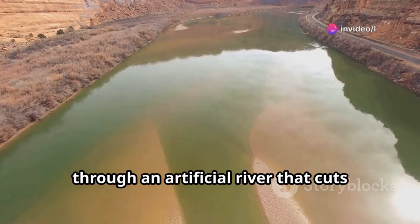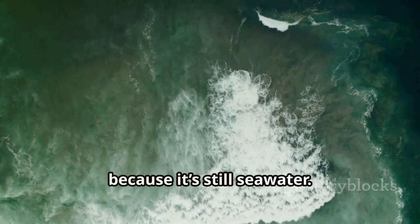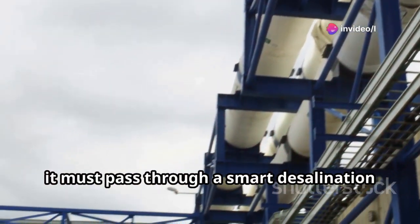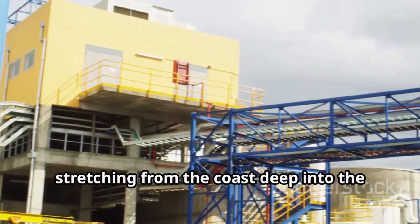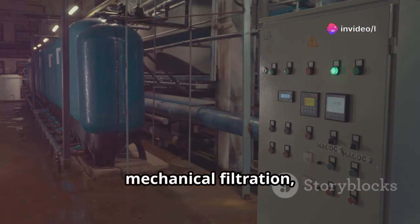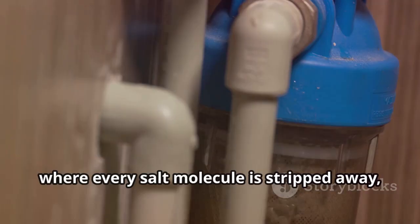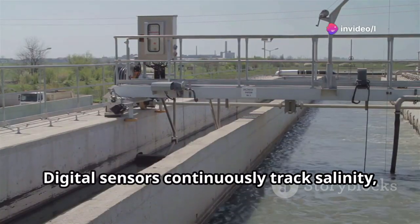Water from the Mediterranean travels through an artificial river that cuts across the desert, but it can't reach people yet because it's still seawater — and in the desert, salt can be even deadlier than drought. Before it becomes a source of life for millions, it must pass through a smart desalination system, a chain of advanced technologies stretching from the coast deep into the heart of the land. Here, seawater moves through multiple stages: mechanical filtration, sand settling, oil separation, and then nanofiltration and reverse osmosis, where every salt molecule is stripped away, leaving only pure, drinkable water.